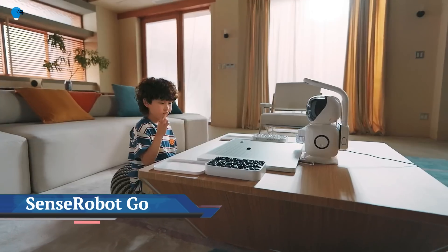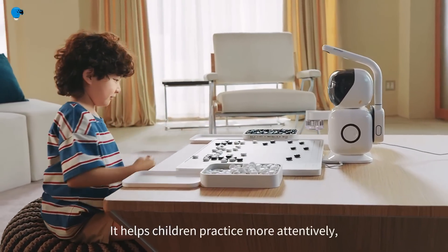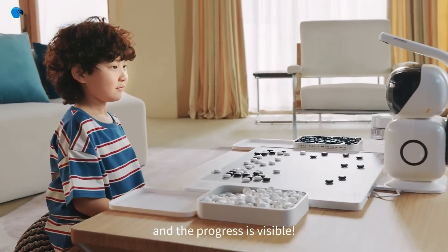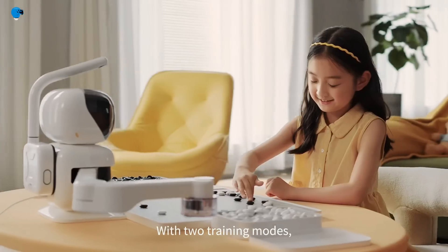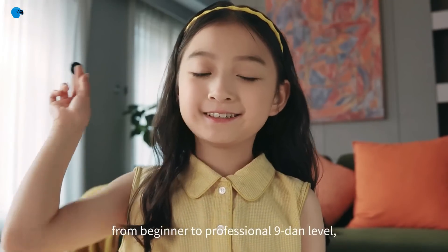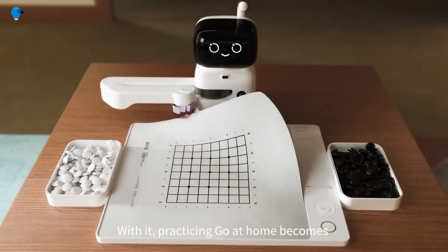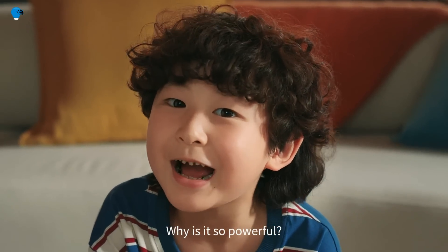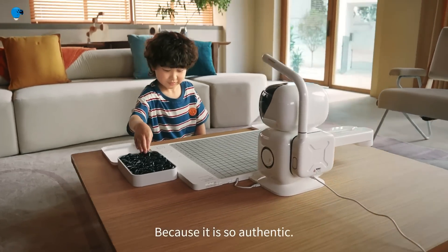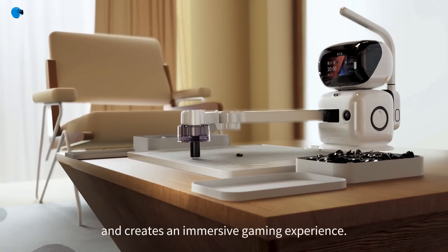SenseTime unveiled the Sense Robot Go, the second AI-powered board game robot joining the Sense Robot family. Announced on June 14th, 2023, the Sense Robot Go is specifically designed for young learners of the game Go. This innovative product integrates SenseTime's cutting-edge AI and robotic arm technology, allowing users to practice and play Go on a real board.